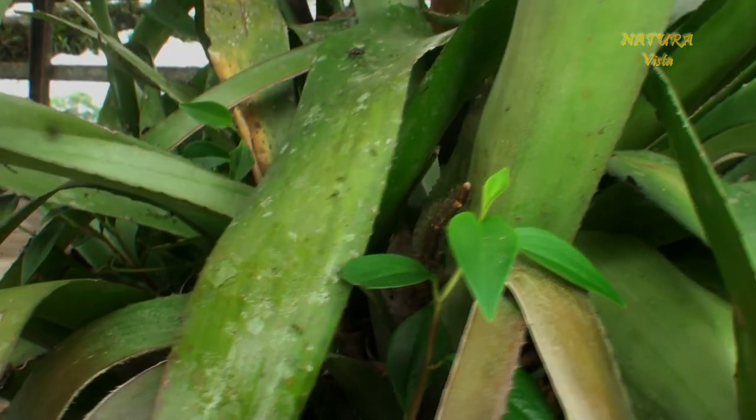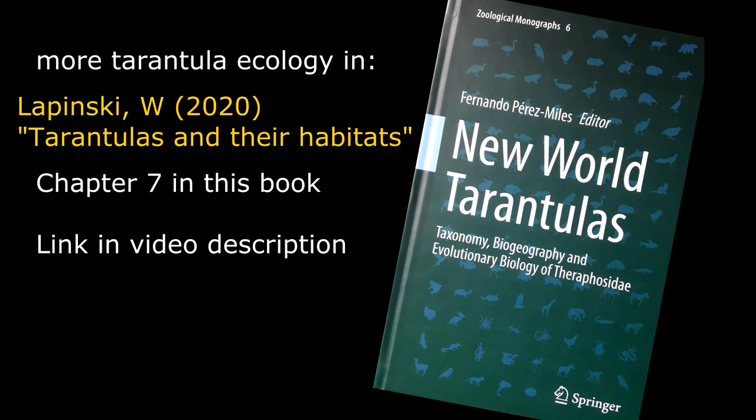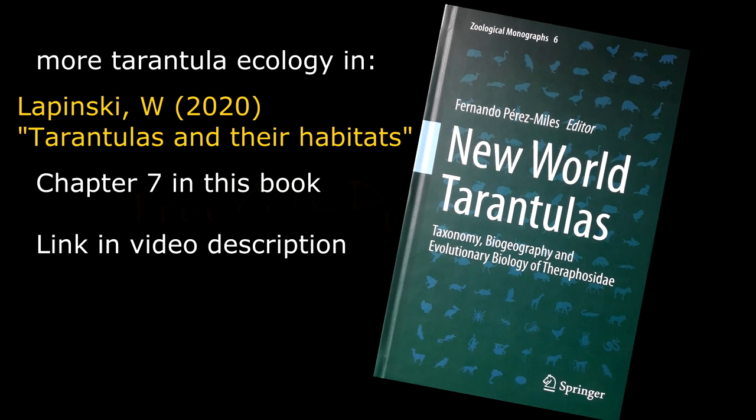You wanna know more about tarantula ecology? Check out my chapter on tarantulas and their habitats in that state-of-the-art tarantula book. Actually, read the entire book!